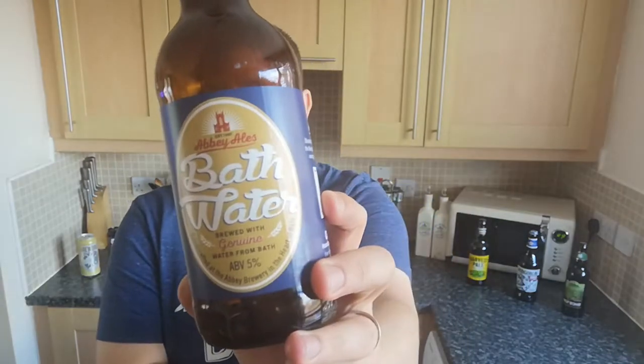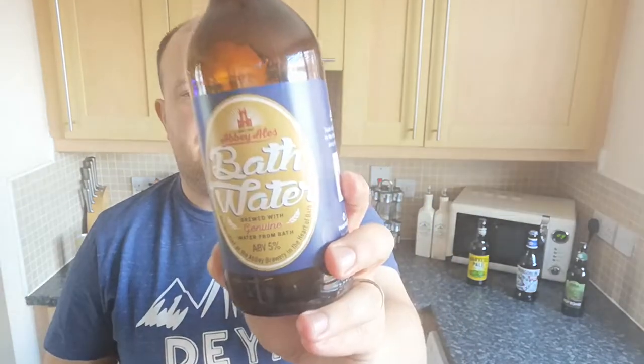Right, Bath Water — it says: Abbey Ales, situated within the World Heritage city of Bath, the Abbey Brewery has been producing its award-winning traditional English ales since 1997. On the other side: Bath Abbey — there's been a Christian church on the site of Bath Abbey for over 1,300 years. Today Bath Abbey is a parish church but before 1539 it was a Benedictine monastery. Our Bath Water ale is a traditional sour bitter with a refreshing hoppy finish — five percent, best bitter or ESB.